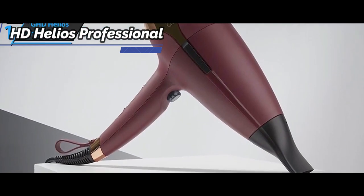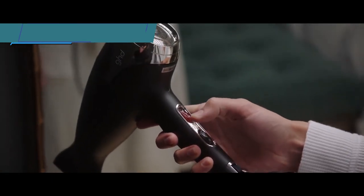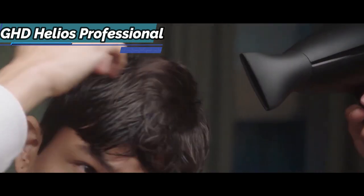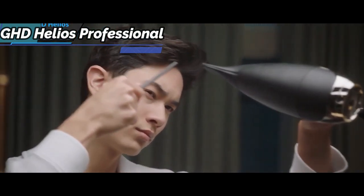There are also a number of other notable changes made to the GHD Helios. The GHD Air's plastic casing is a bit rough to the touch. Instead, the Helios' plastic body is softer, with an almost silicone-like feel. GHD points out that the Helios is faster, lighter, and quieter than the Air model.